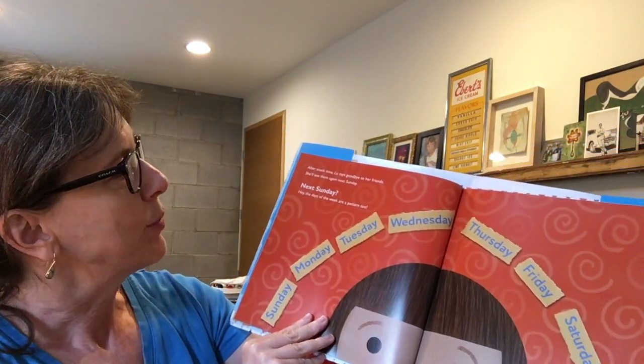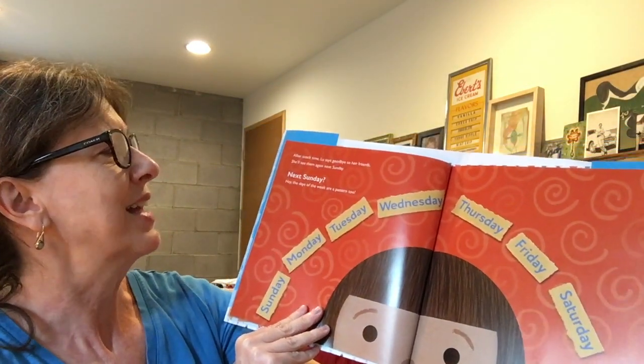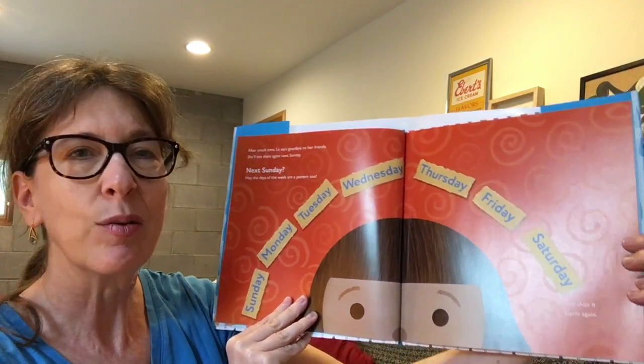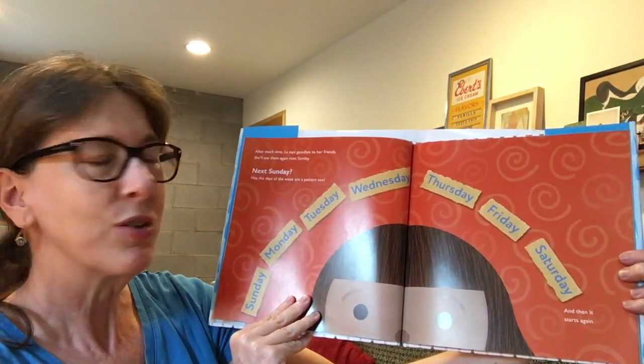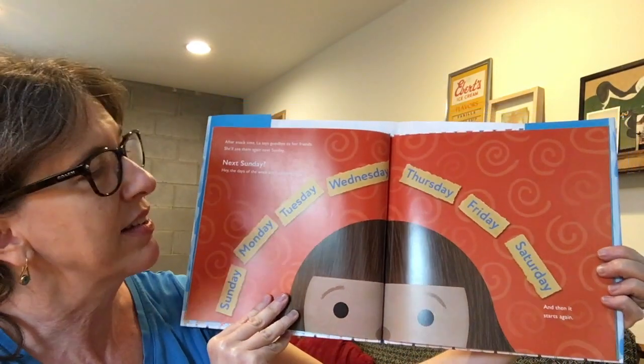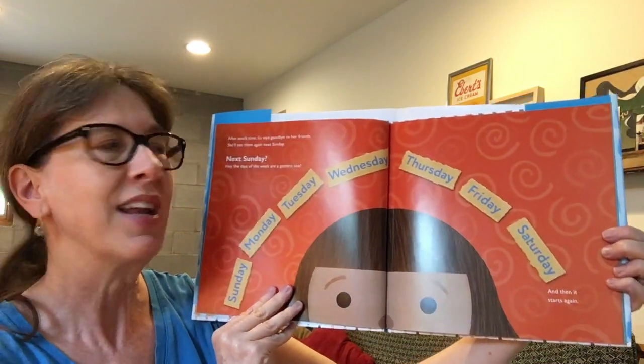After snack time, Lou says goodbye to her friends. She'll see them again next Sunday. Next Sunday — hey, the days of the week are a pattern too. Sunday, Monday, Tuesday, Wednesday, Thursday, Friday, Saturday. And then it starts again: Sunday, Monday, Tuesday, Wednesday, Thursday, Friday, Saturday.